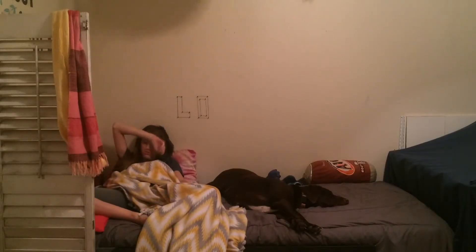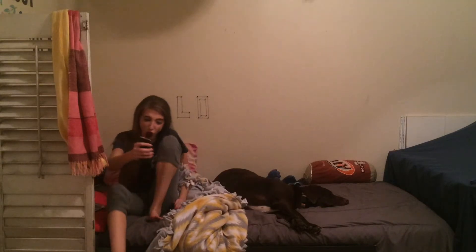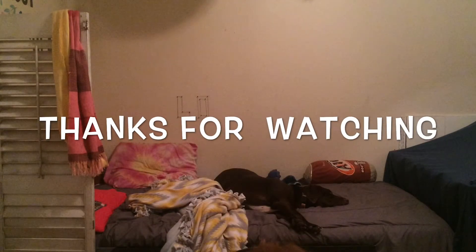Around the crack of dawn, I wake up and realize I did not charge my phone all night long and my phone's on 2%, 1%, 0% — it's dead. Anyways, thanks for watching.